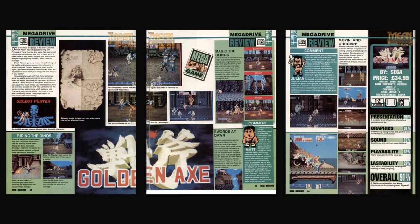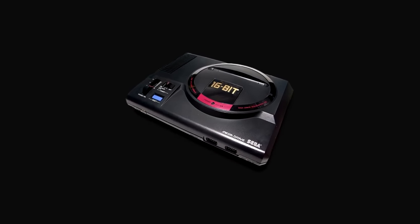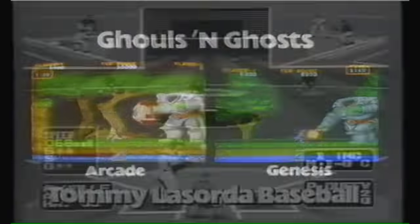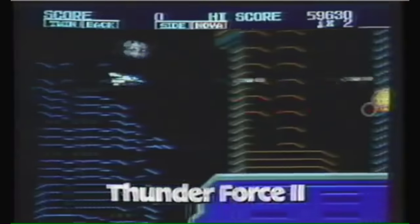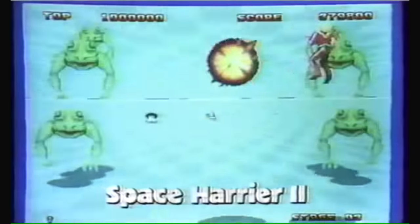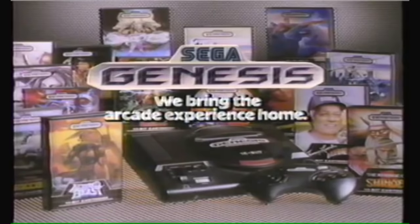It should be no surprise to anyone that this game was a critical and commercial success. Sega quickly realised the potential and decided to port it to the newly released system — the Mega Drive. The accompanying TV ad highlights how the Genesis brought the real arcade experience home, with the arcade screen on the left and the Genesis screen on the right looking virtually identical.